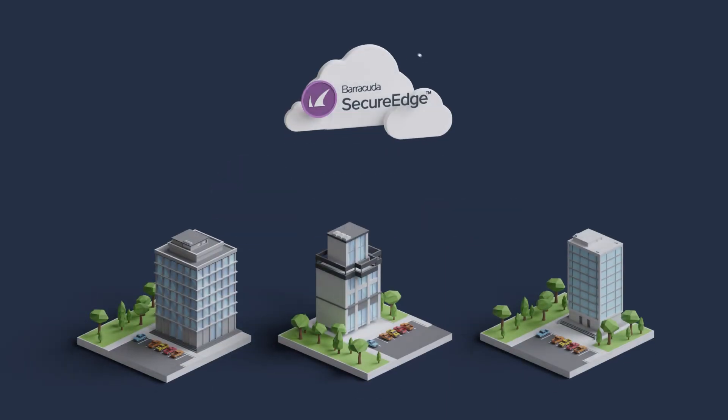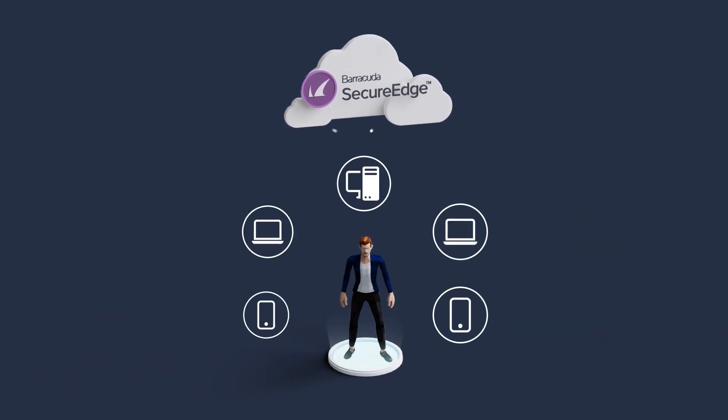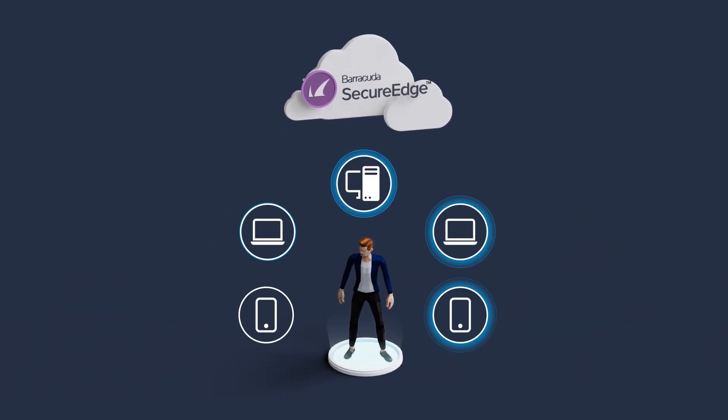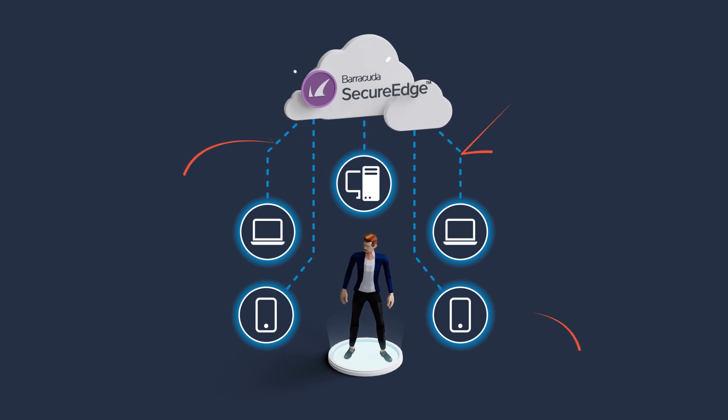Deployment is as easy and straightforward as it can get. Offices connect automatically to the platform with zero-touch deployment and full SD-WAN for reliable and fast application performance. Up to five devices per user connect automatically via the agent, which is self-enrolled for any platform, providing zero-trust access to applications and protection from internet-borne threats within minutes.